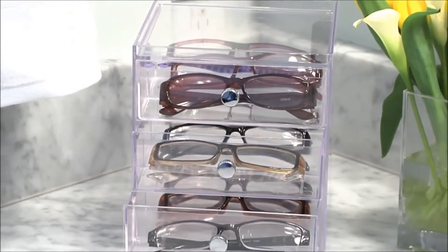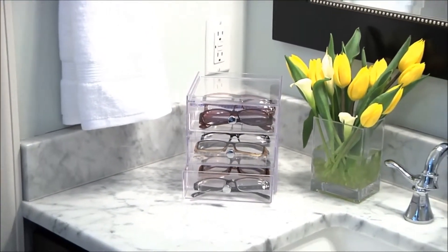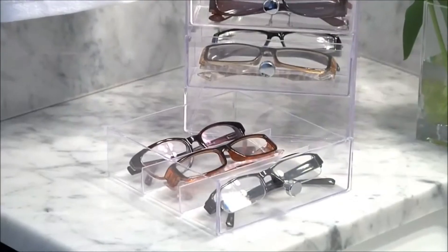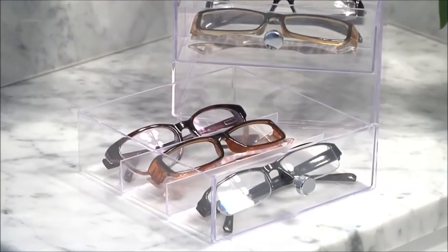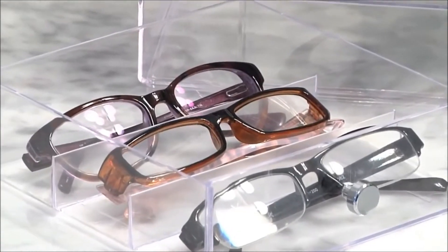Each drawer has chrome knobs and is made of a highly durable clear plastic, providing a very modern and functional design. Each individual drawer includes separators to keep your eyeglasses and sunglasses in place and keeps lenses scratch free.